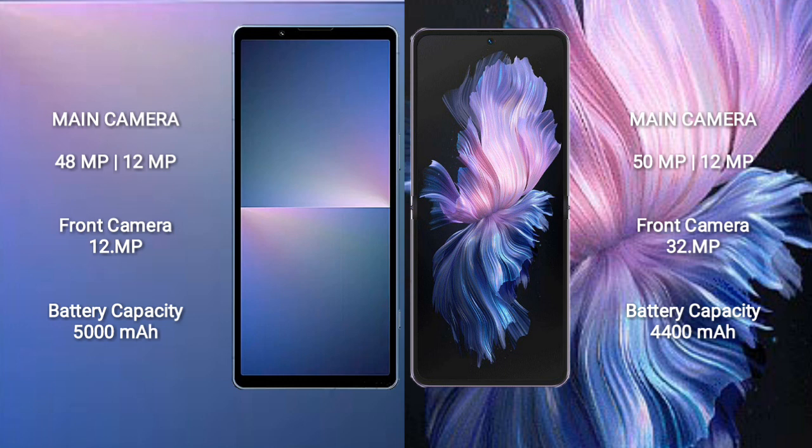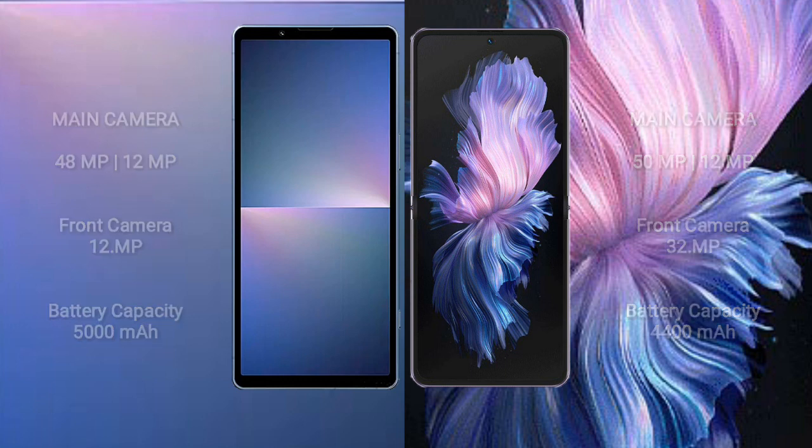Sony Xperia 5 Mark 5 features a rear dual camera setup with 48MP plus 12MP and a front camera of 12MP. It has a 5000mAh battery with 25W fast charging support. Vivo X Flip has a 4400mAh battery with 44W fast charging support.